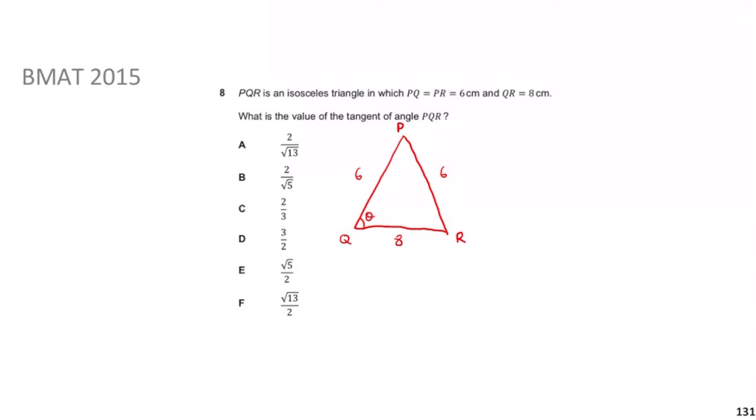When working with tan, there are rules like the sine rule, cosine rule, and tangent rule — but most of those require a calculator, which you don't have in the BMAT. So whenever they ask for tan, sine, or cosine of something, it's always going to be centred around a right-angle triangle. I can create one by splitting the isosceles triangle down the middle: that gives a right angle, and the base half is 4, while the equal side is 6.